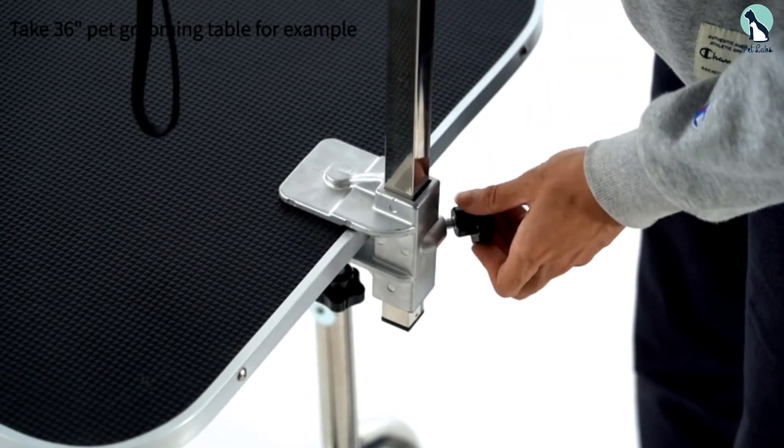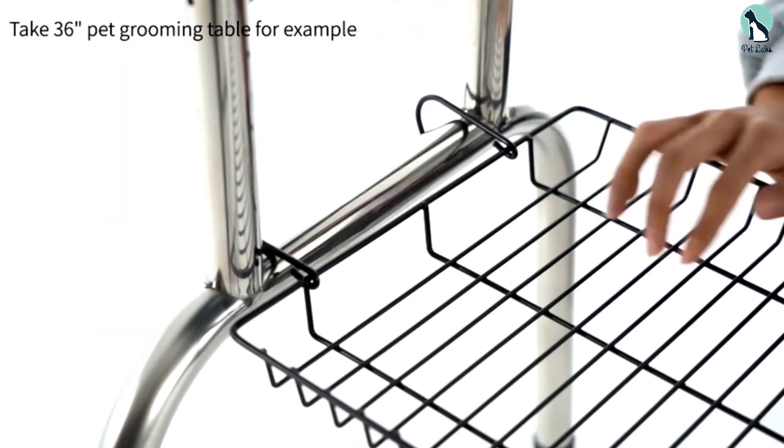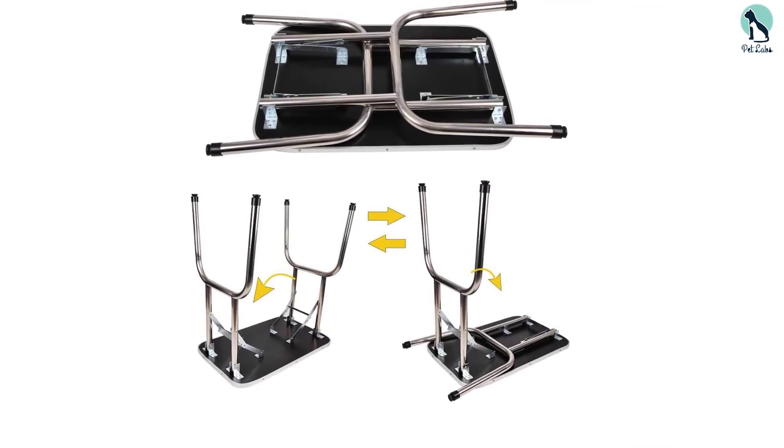We really like the removable storage shelf feature that comes with the grooming table from Polar Aurora — it is very convenient to store all of your grooming equipment. It's made for dogs up to 250 pounds, which makes this grooming table suitable for most dog breeds out there.